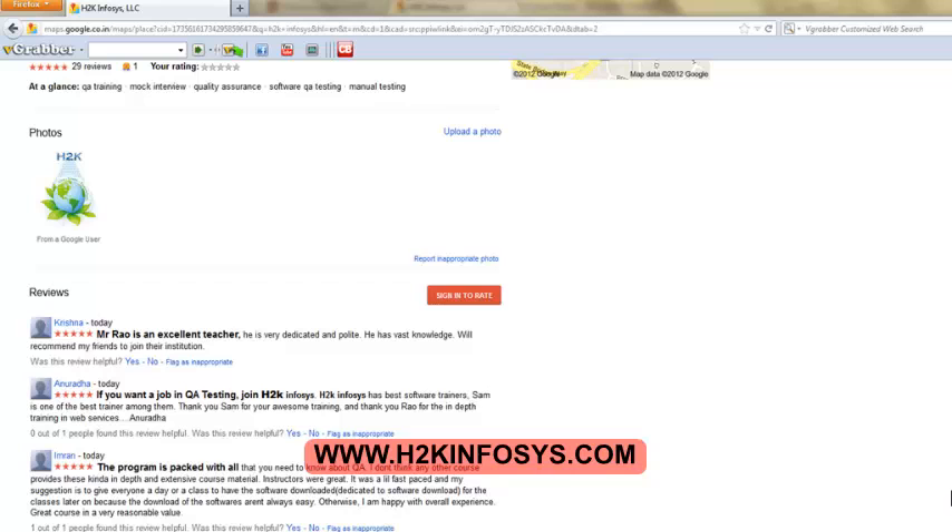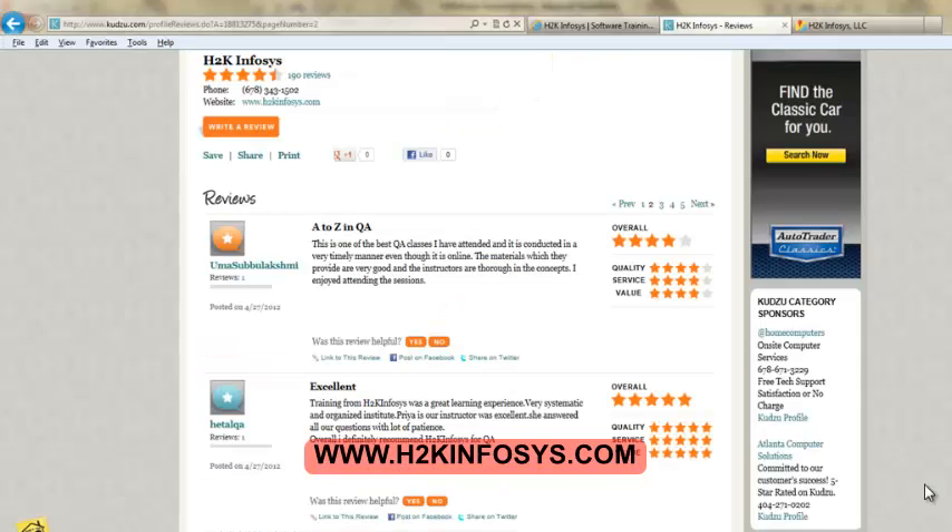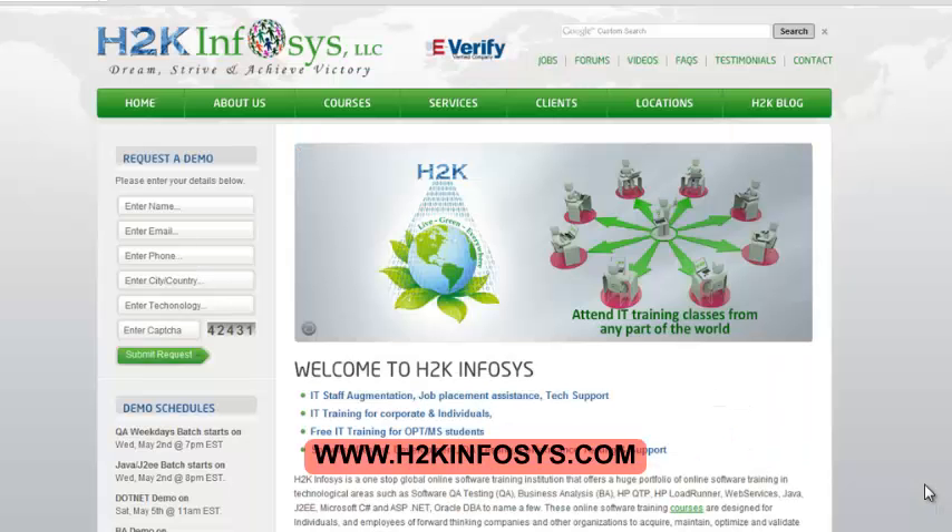Many of our students have given testimonials on how our training programs are. You will find them on kudzu.com and on our website h2kinfosys.com. On our website h2kinfosys.com, you will also find more detailed information on who we are, the courses that we offer, and what each course covers.